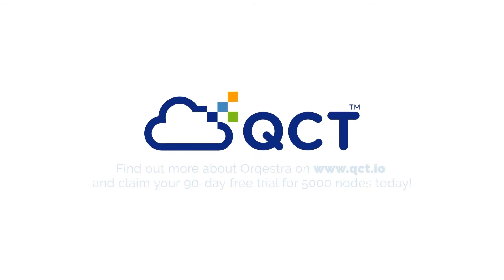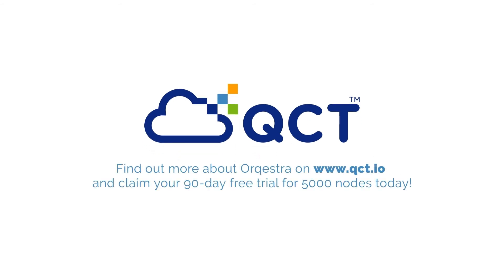Find out more about Orkestra on www.qct.io and claim your 90-day free trial for 5,000 nodes today!